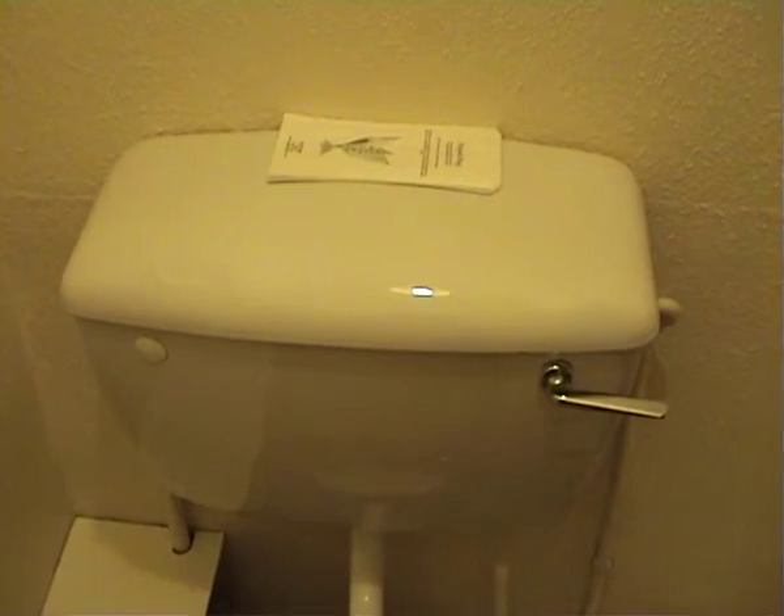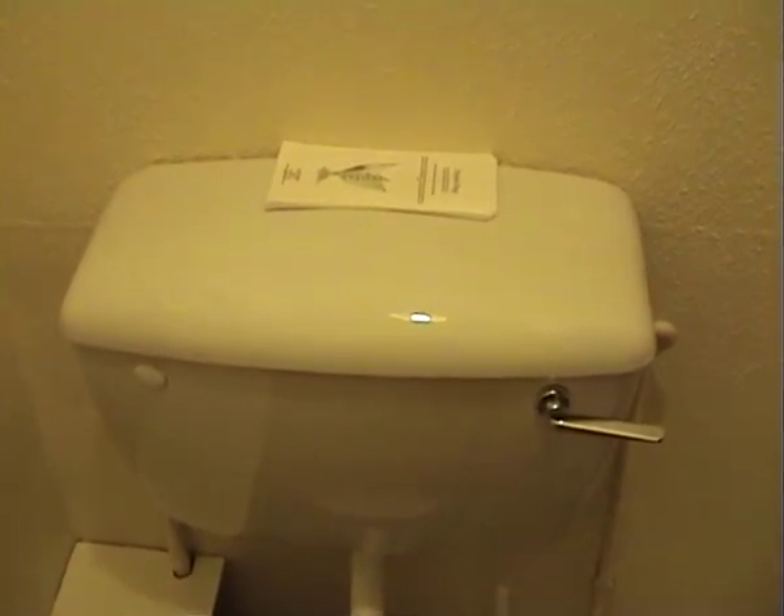This is another old system that's been retrofitted with a dual flush device, saving three or four litres per flush.